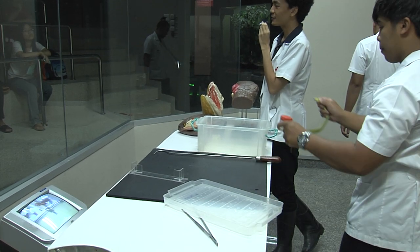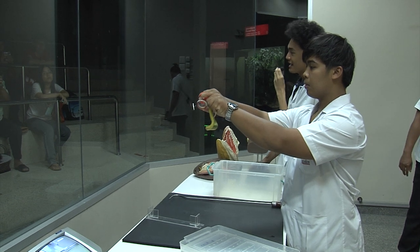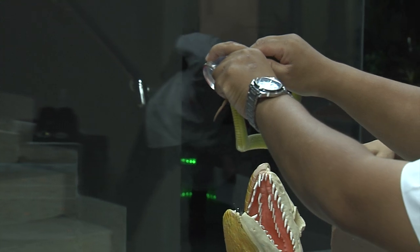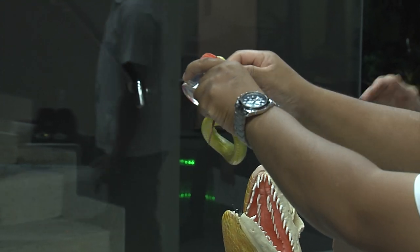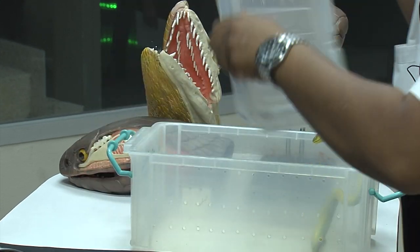Research suggests that the antivenom produced from this species is effective in treating bites from other members of the genus. Currently, 17 species of Trimerosurus are recognized in Thailand, and it seems likely that that number will grow in the future.